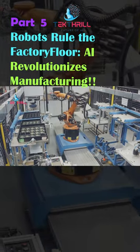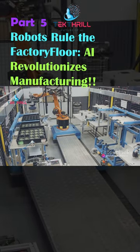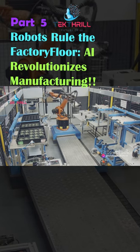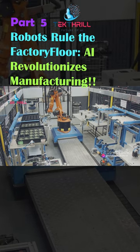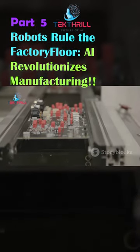So what's the bottom line? Since integrating AI into their manufacturing process, XYZ Corp has seen a significant leap in productivity. They're producing more high-quality electronics in less time, and all the while reducing waste and lowering costs.